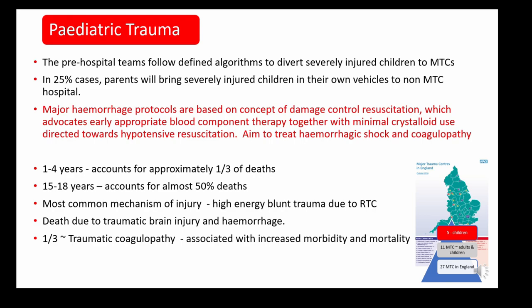In England there are 27 major trauma centres — 11 of which treat adults and children and five treat only children. Pre-hospital teams have defined algorithms to divert severely injured children to the nearest major trauma centre. However, a quarter to a third of cases are not brought by ambulance but by parents and carers in their own vehicles to the nearest hospital, which is often their local DGH. This is why it's so important that every hospital has a major haemorrhage protocol for children.